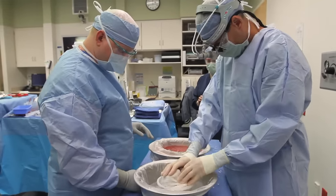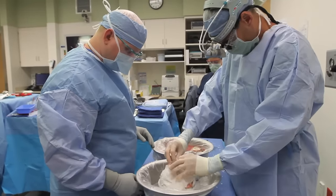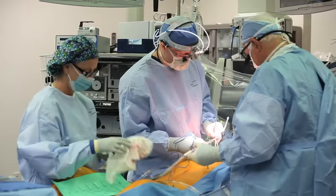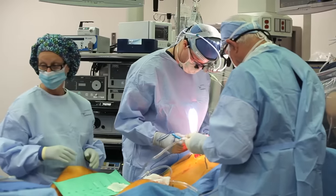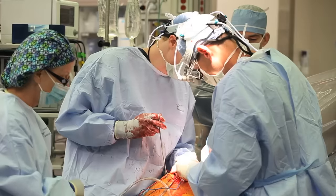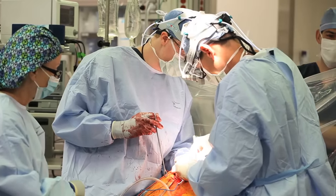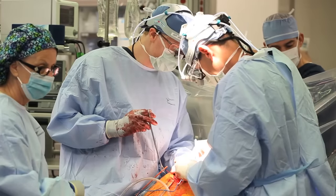At this point, whoever started the operation — one of my cardiac colleagues — has placed the patient on cardiopulmonary bypass and has started removing the recipient's lungs. Then I assist with the rest of the operation, removing the diseased lungs and sewing in the donor lungs.